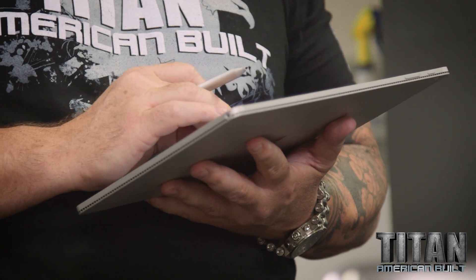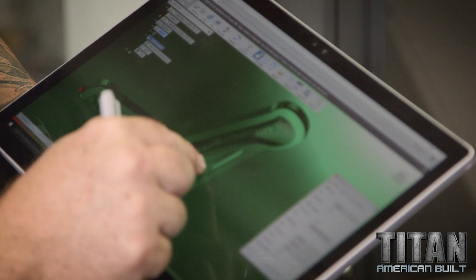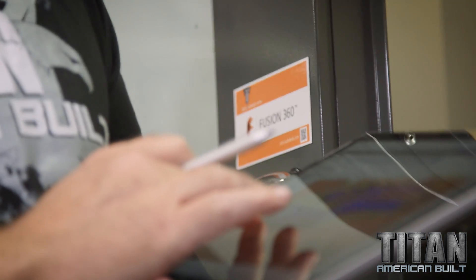I can drive home, and then boom, it's right there on my laptop. I go on my Surface Book out at the machine, talking to Dana, showing him tool paths.